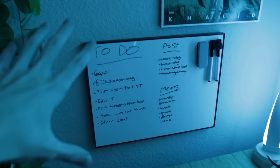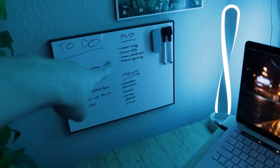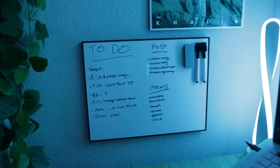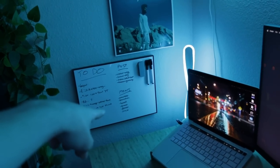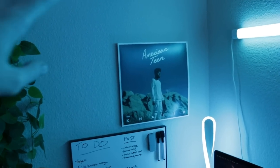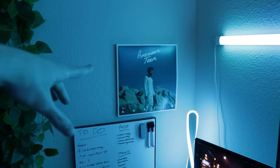Over here, I have a whiteboard that I write my to-do list on every day. This is how I keep track of everything that I need to do, everything that I need to post, and my meals. I accidentally rubbed a little bit off earlier, so we're just going to ignore that. As you can see, I've done all four of my TikTok posts for today, and I didn't have anything to post on YouTube today because I'm uploading every Wednesday and Saturday, and today's Friday. Right above that, for decoration, I have this vinyl of American Teen by Khalid — one of my favorite albums, a really good summer album.